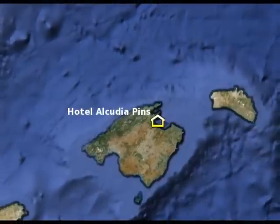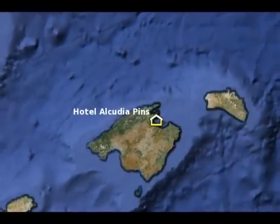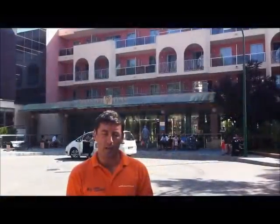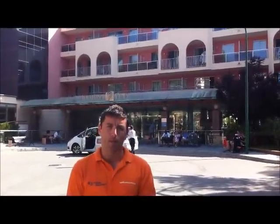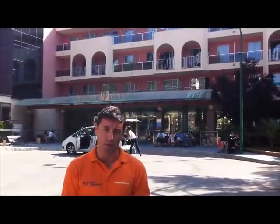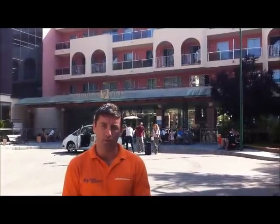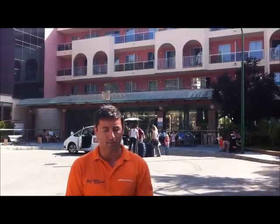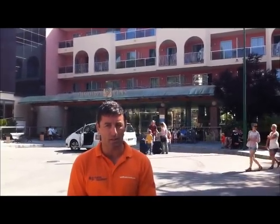The Hotel Alcuria Pins is situated in the north of Mallorca, in the middle of the Bay of Alcuria, which is the largest bay in Mallorca. If you found this video, that means you're looking for information about the Hotel Alcuria Pins. We can't make a video better than Tui about the Hotel Alcuria Pins, but what we can do is give you useful information about the local area. If you'd like to see a video made by Tui about the Hotel Alcuria Pins, please click on the link just here.